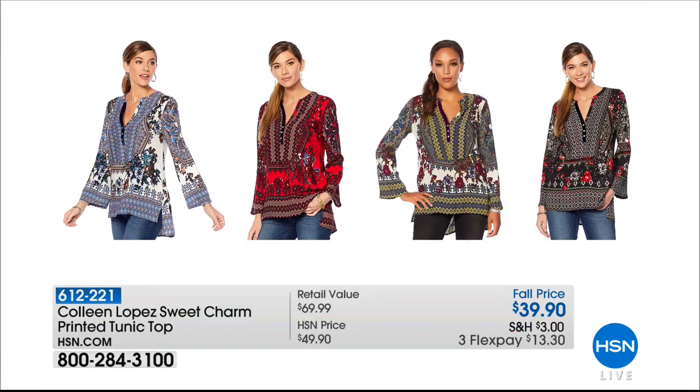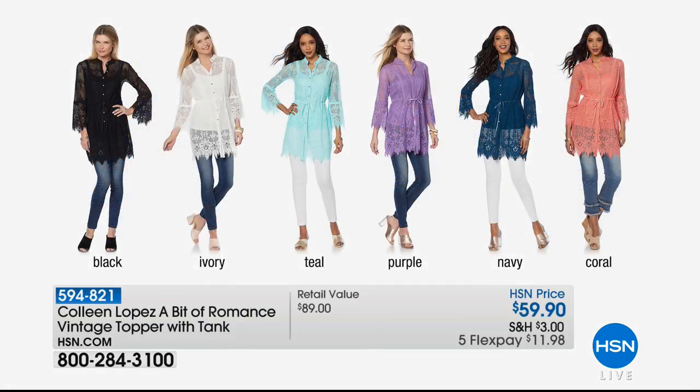The printed tunic is very popular — a lot of you love that, and I'm not surprised. The black is now the number one most popular choice for the printed tunic. Also available is a fun little lace topper — it's a bit of romance and it's $59.90. Item 594-821 in your choice of black, ivory, teal, purple, navy, or coral.